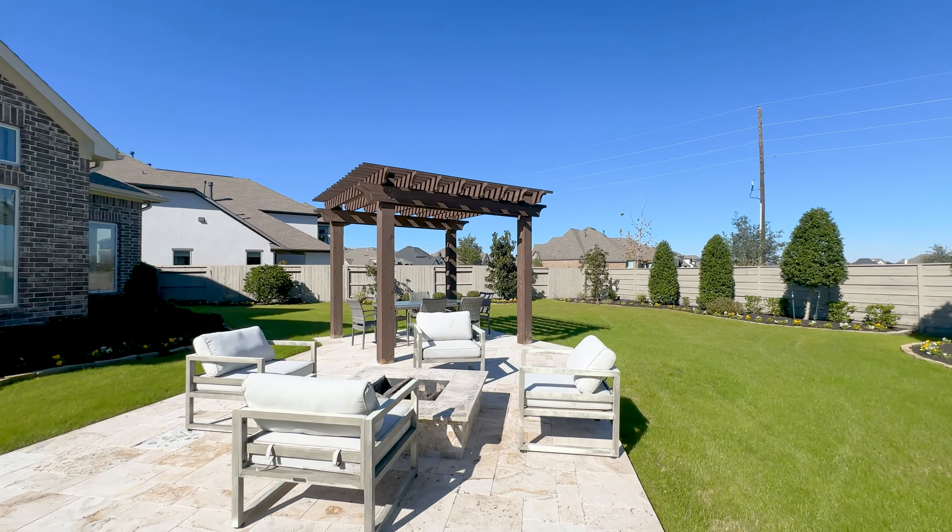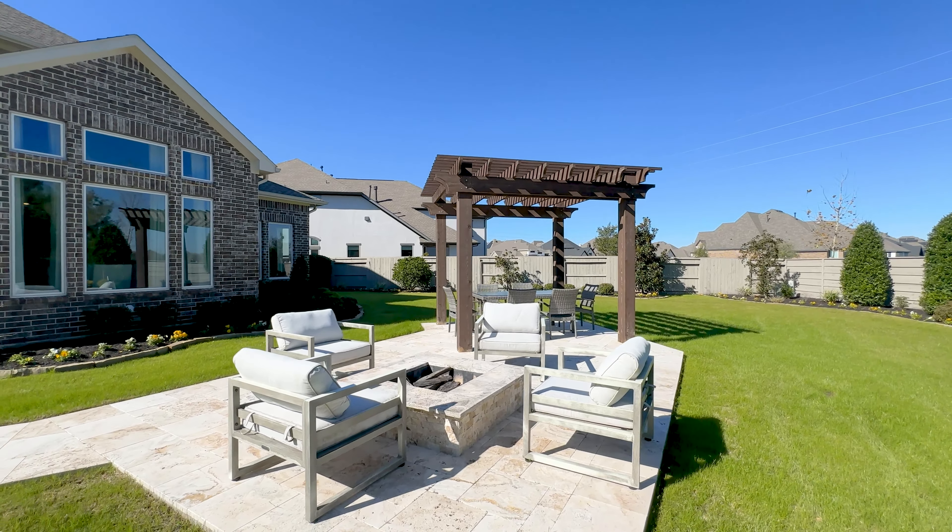Toll Brothers was named the number one home builder in Fortune Magazine's 2023 survey of the world's most admired companies — it has made this list eight years in a row. If you'd love to see a Toll Brothers home, my email is down below this video in the description. And if you'd like to see another home tour, just click the video on the right. And as always, thanks for watching.